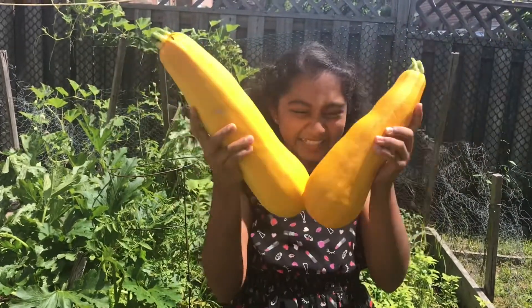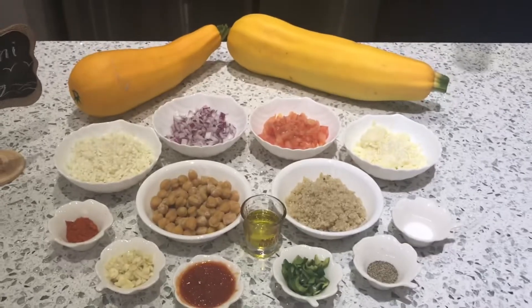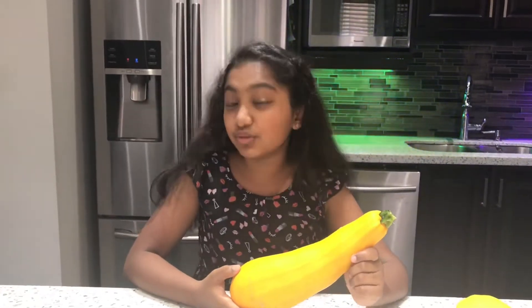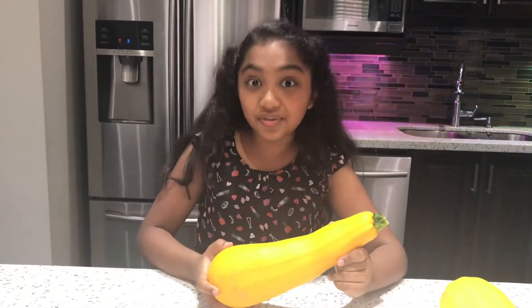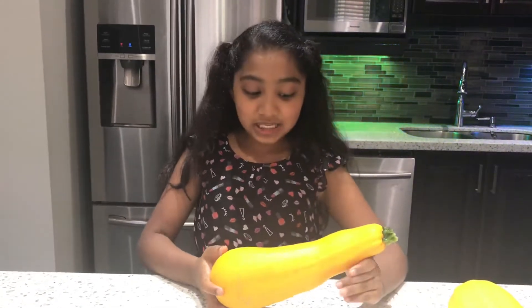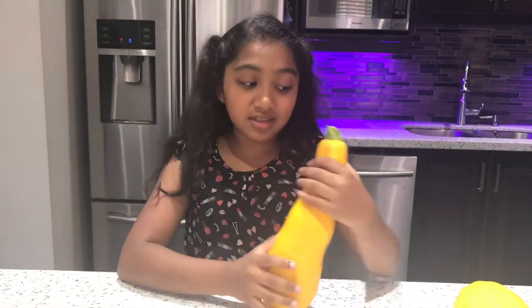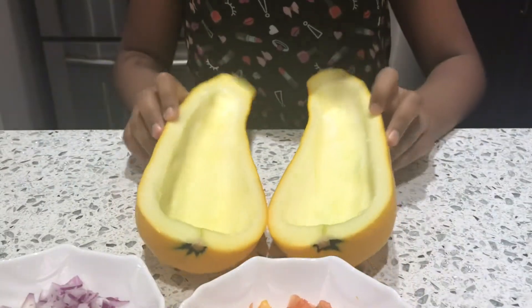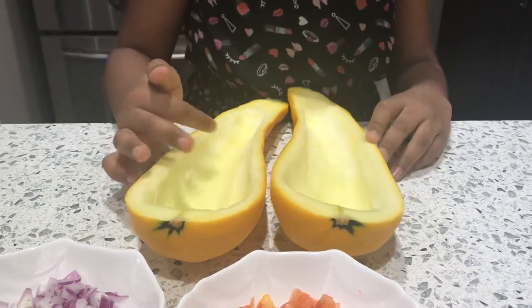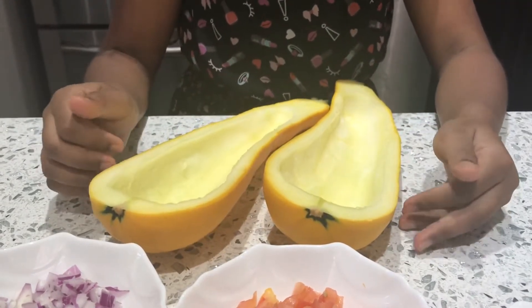Zucchini babies are so cute and I like this one the most. If you're wondering what zucchini boats are, they're basically just stuffed zucchinis. To make these beautiful and delicious zucchini boats, we're going to be using this little guy — he is a bit smaller, but since his color is very nice, we're going to use him. Now we are done cleaning the zucchini, and we scooped out all the seeds from the middle part because we're going to stuff the zucchini with other things.